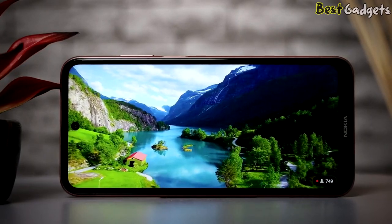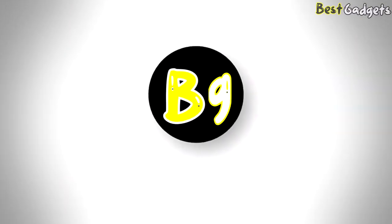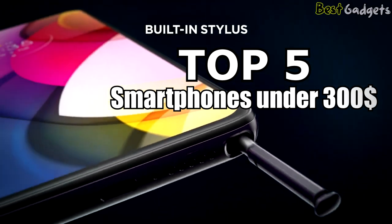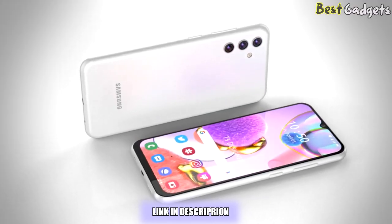Buying the best budget smartphone under $300 doesn't mean compromising on what you want. Hi guys, welcome to Best Gadgets. We've got the top 5 best smartphones under $300 for you today. You can buy them at the links in the description below the video.